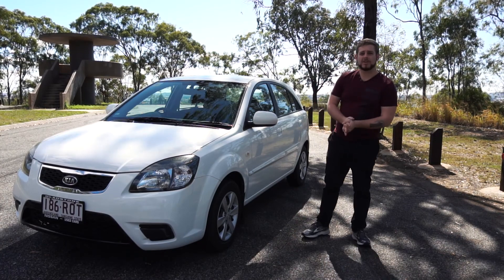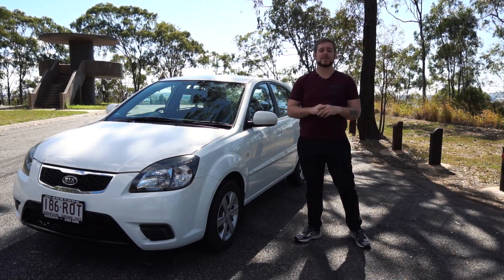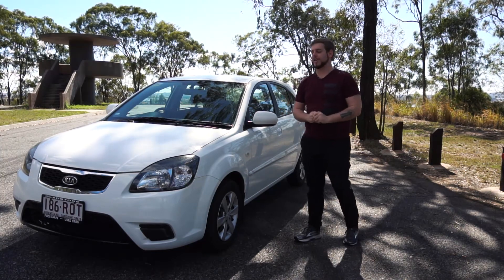Hello the internet. So today we have to look at a Kia Rio. Now you might not think this is the most sporty of cars, but we'll get to that at the end.